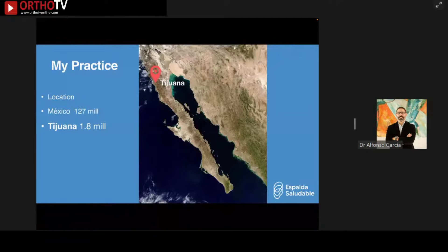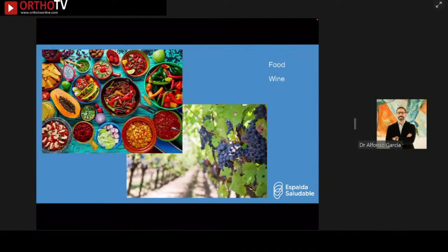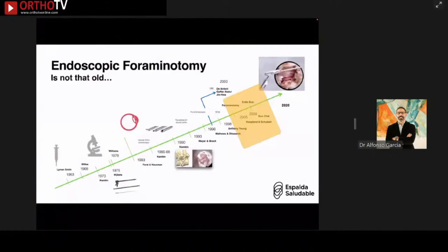I am located in the city of Tijuana, Mexico, the most northwestern part of the country. Tijuana is well known nationwide for its museums, art, music, scenic roads, food and wine, but it's now becoming the number one choice for health and wellness tourism. Since 2020, more than 800 million dollars have been invested, making it the fastest growing health and wellness tourism destination in Mexico. It borders the state of California and is known for dental, weight loss, plastic surgery, cancer, alternative medicine, and lastly orthopedics — spine surgery is not yet among the top programs.